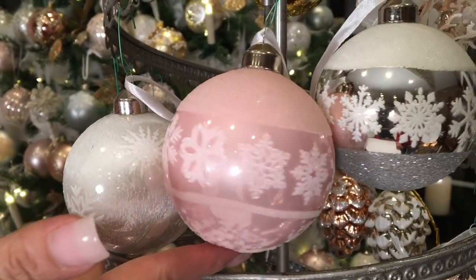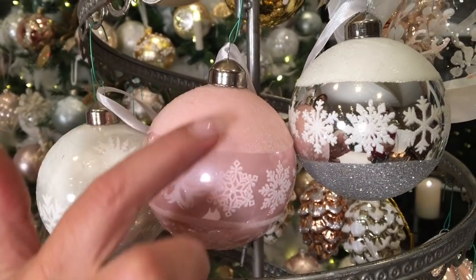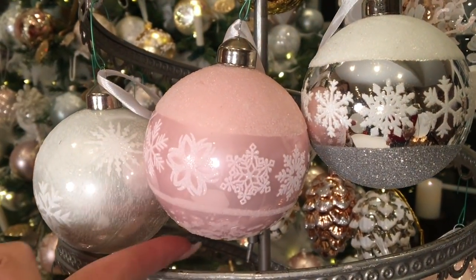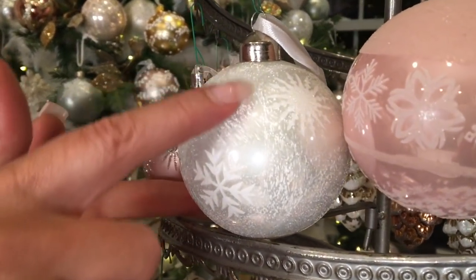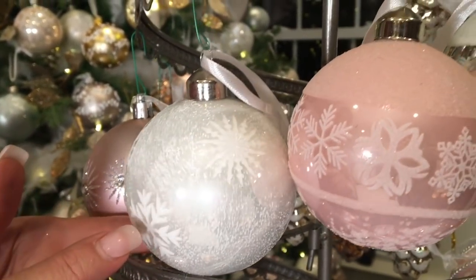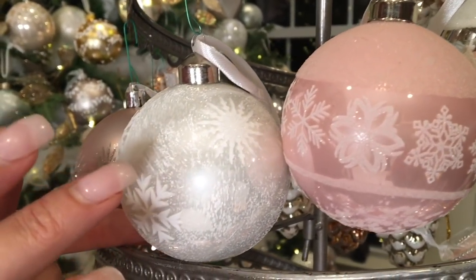Then here's the prettiest Christmas sweater ever in that perfect soft pink. You have a soft pink glitter, gorgeous little white soft snowflakes, and a little snowfall underneath. And then you have what looks like frosted window panes, which I love that kind of texture — it looks like frost on the window with little white snowflakes and you're kind of looking into it but not all the way through.